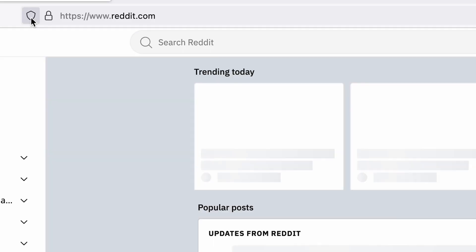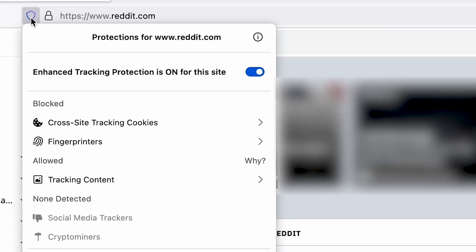If you were to open a Facebook tab right now, how many trackers would you find scooping your data like ice cream from your profile? There is a way to know, and it's built right into Firefox. Open your browser and browse to one of your favorite sites. If you take a look just to the left of your URL bar, you'll notice a shield. Click that shield and you'll find the protections dashboard.